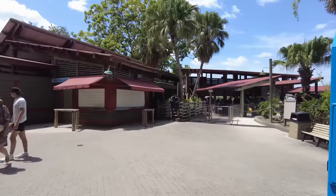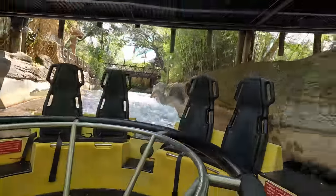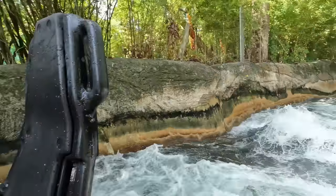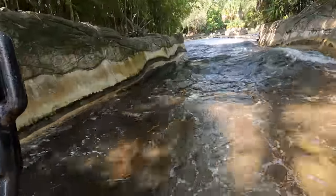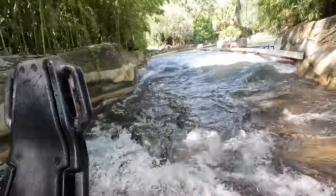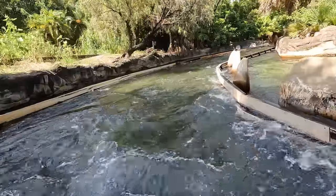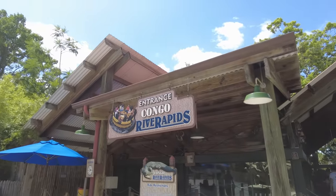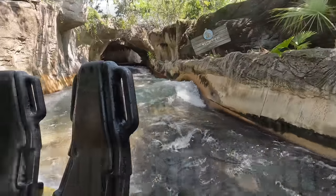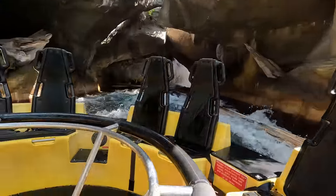I remember it being spider monkeys a long time ago, which are found in Central and South America and definitely not the Congo. At this point in time, the exhibit claims to be home to what I believe are Komodo dragons, which are also not from the Congo and come from Indonesia instead, but the exhibit did seem empty when I most recently went. The Congo River Rapids are pretty fun and have decent rockwork and landscaping throughout the ride course, and while it's not the most unique rapids attraction, it did do a lot for the park when it opened and has become the anchor of the Congo since the removal of Python.